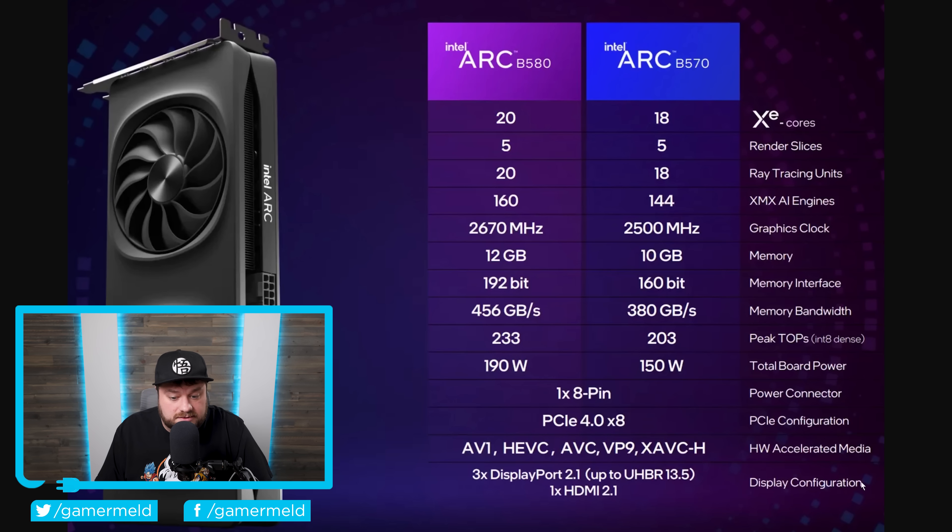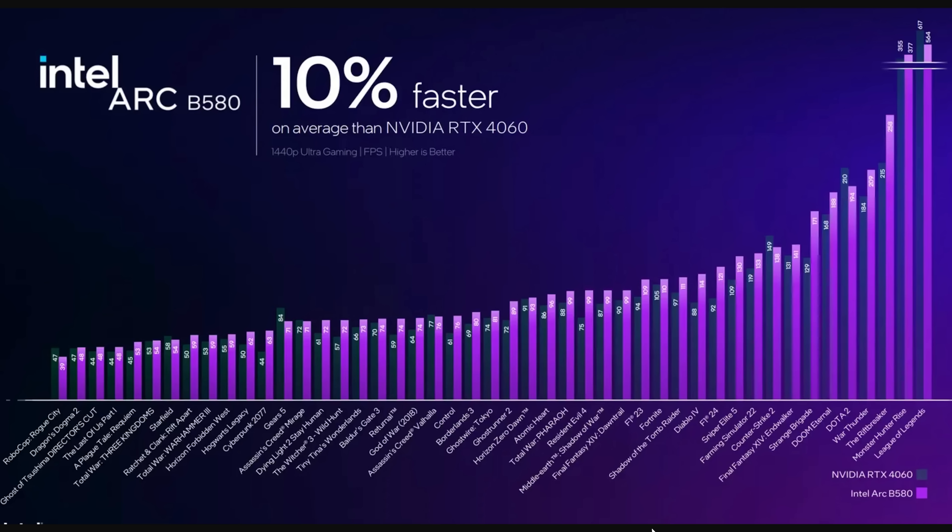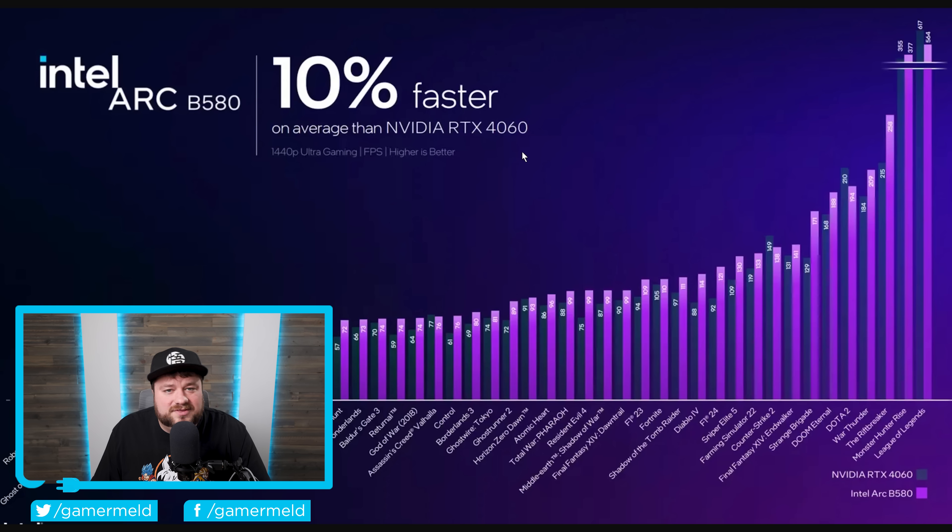For the display configuration, both cards appear to feature three DisplayPort 2.1 ports and one HDMI 2.1 port. When it comes to performance, the ARC B580 is set to be about 10% faster versus the RTX 4060. That may not sound all that impressive, but especially when we're talking the mid-range, and one big reason for this is that the B580 comes with 12 GB of GDDR6 while the RTX 4060 only has 8.